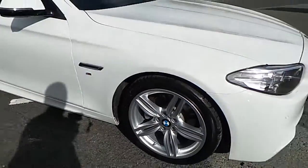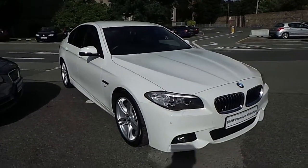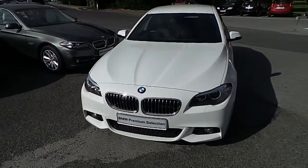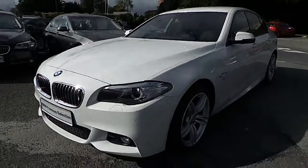I'd like to thank you for taking the time to watch this video. If you'd like any more information on this or any other BMW in our stock, please call us on 01 215 3300 or log on to the website at www.murphygunbmw.ie.